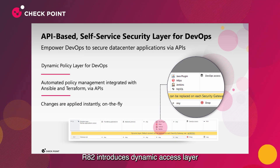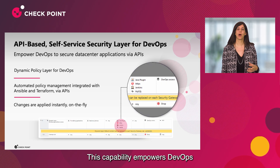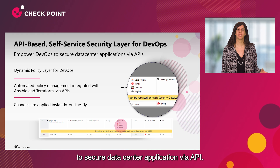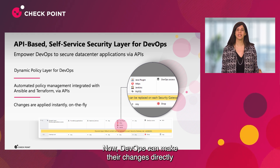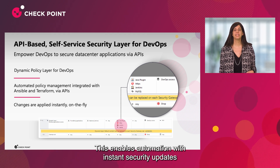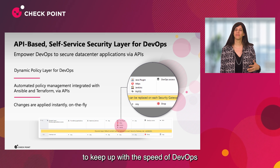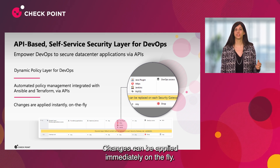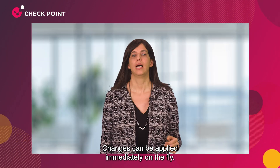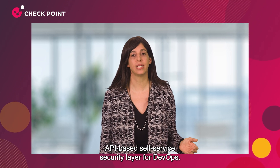R82 introduces a dynamic access layer with gateway API capability. This empowers DevOps to secure data center applications via API. DevOps can make changes directly and automatically into the firewall, enabling automation with instant security updates to keep up with the speed of modern application development. Let's see Aviva Bromovic, head of product management on network security, demoing the API-based self-service security layer for DevOps.